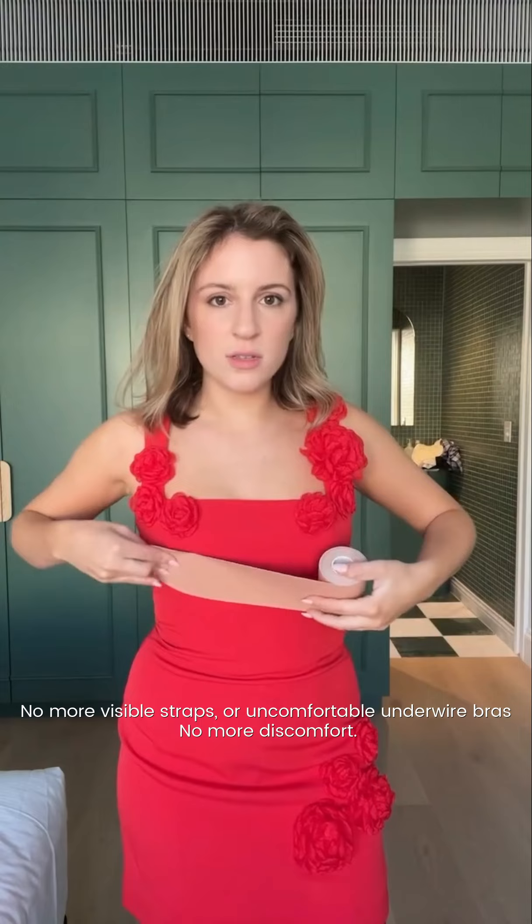No more visible straps or uncomfortable underwire bras. No more discomfort, leaving you feeling lifted, confident, and seamlessly blended with your skin.